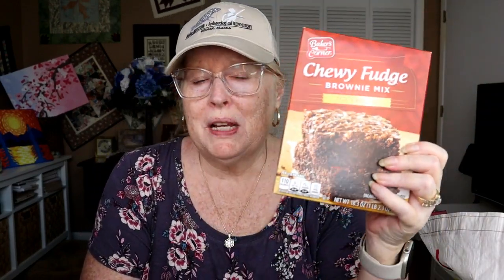I got this brownie mix just because I always like to have this in the cupboard. We used ours recently and if someone's coming over I can put these together quickly — it's always been something that stays in my pantry. This is their Baker's Corner. I don't like all their Baker's Corner items, but this one works for me. It was $1.19 and you just use a couple eggs, vegetable oil, and water.